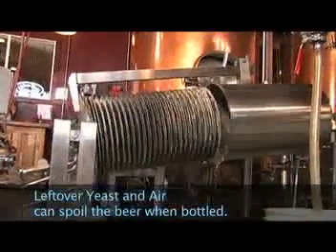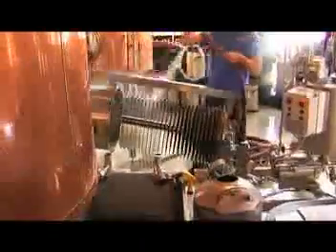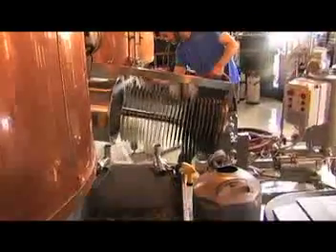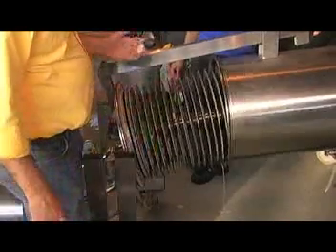Heinebrau Kölsch is the only product that is unfiltered. It's natural, the way how it was. It's easier — we go from the tank straight out to the bottling line, canning line, or kegging line. But everything else we have to filter; we have to separate the yeast out of the beer. You can cut it with a knife and you see the brown from the yeast and the white from the DE.